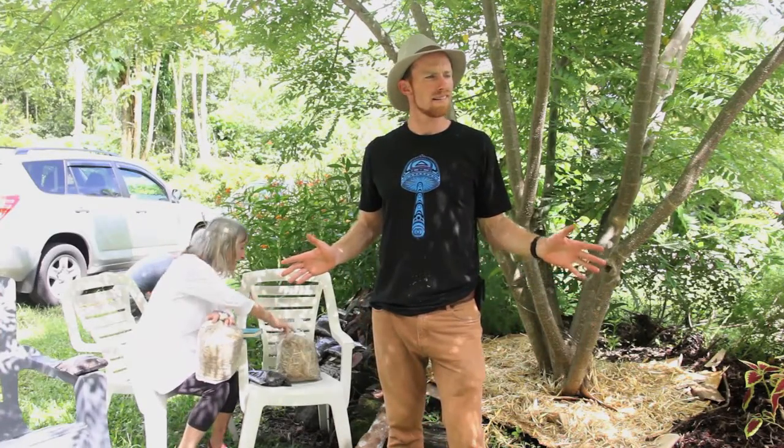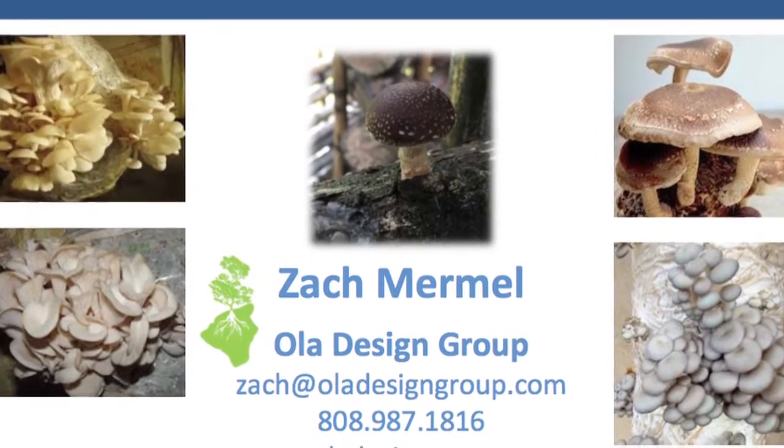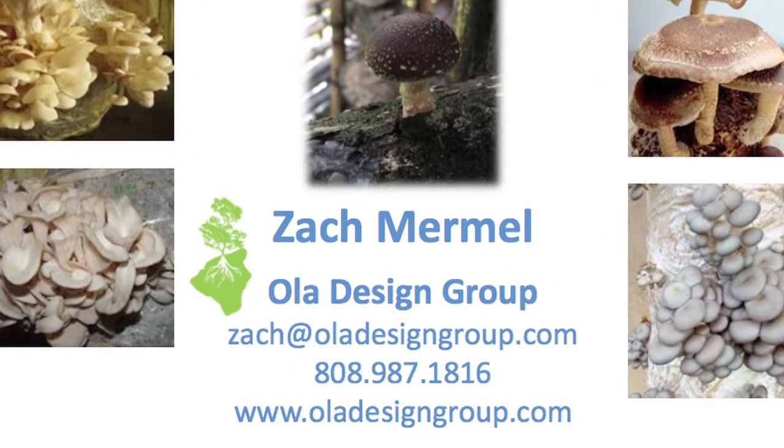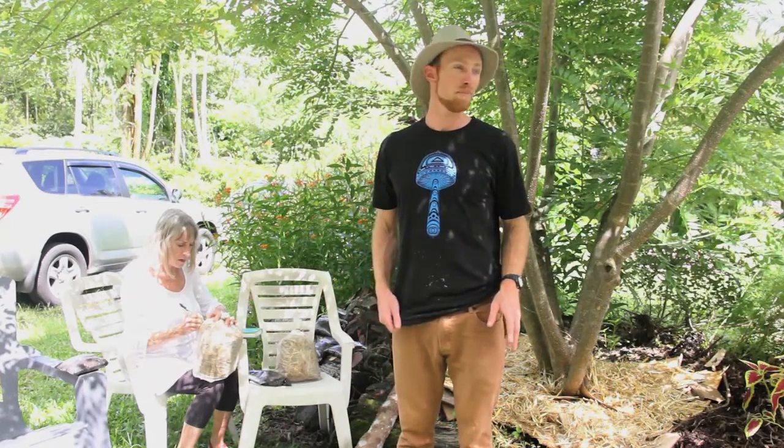Fungi are everywhere. The nice thing about cultivating mushrooms is that we can choose our preferred fungi so that we can do more foraging instead of buying.